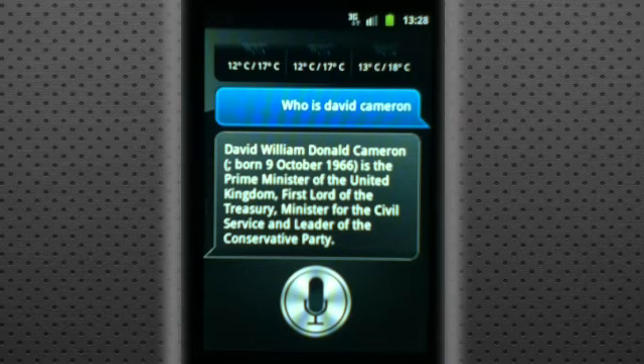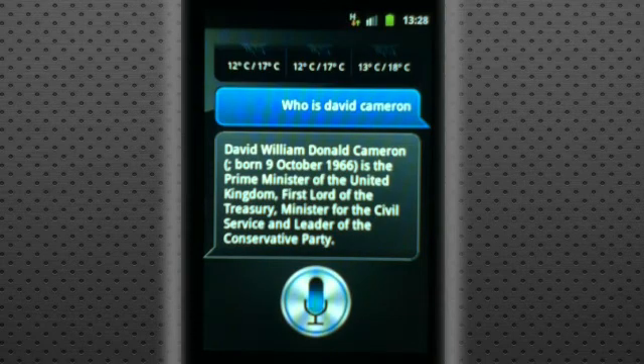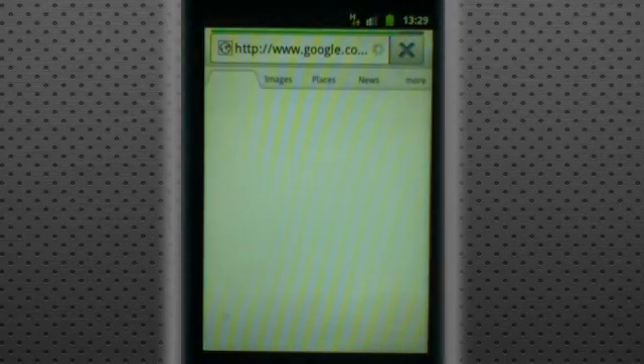Of course I can get it to search things as well. So 'search for Wikipedia' — and then it will just take me straight over onto the internet browser, onto Google, because I've set that as my default. And it's searched Wikipedia in the search bar, which is quite clever and I quite like that.